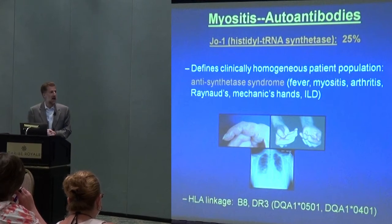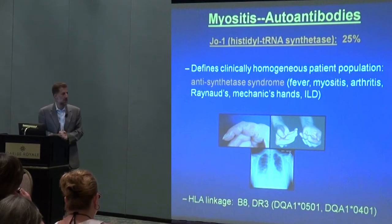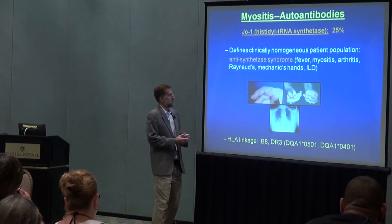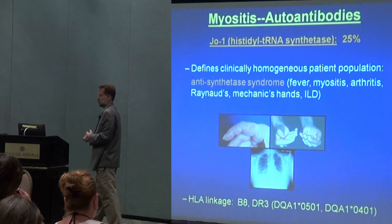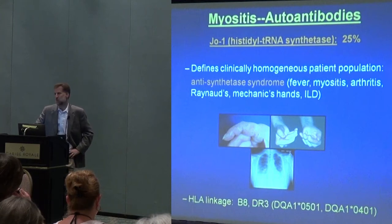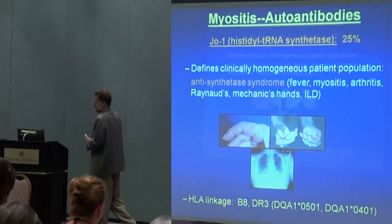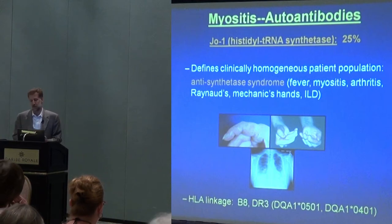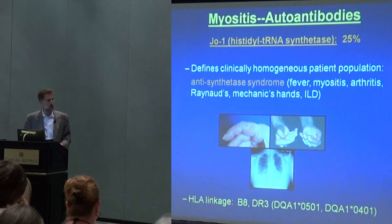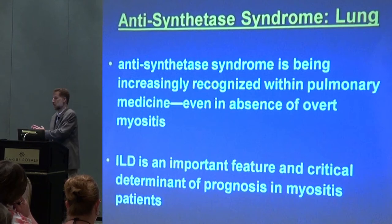In its full-blown expression, it's really a combination of problems. So it's myositis usually, but also fever, inflammatory joint problems or arthritis, so-called Raynaud's — where the blood vessels can go into spasm, usually triggered by cold — mechanic's hands, and then the lung disease. Not everybody has all of these problems, or at least all of the problems at the same time. And this is where the antibody markers can be helpful, because some antibodies are associated with situations in which it's mostly lung and not so much muscle, while other antibodies in that category, you would see a combination.